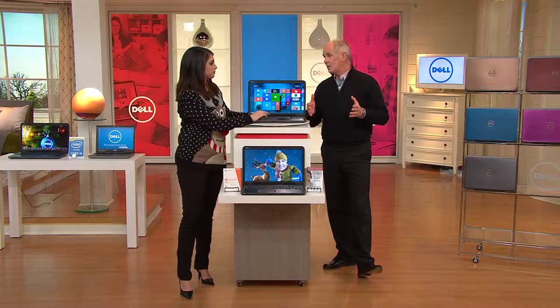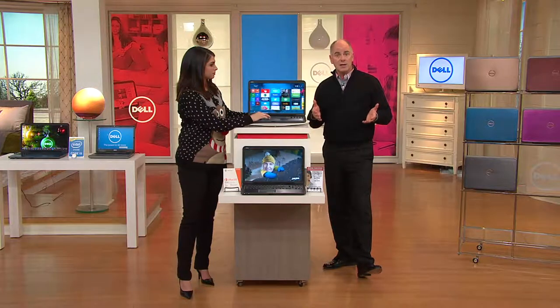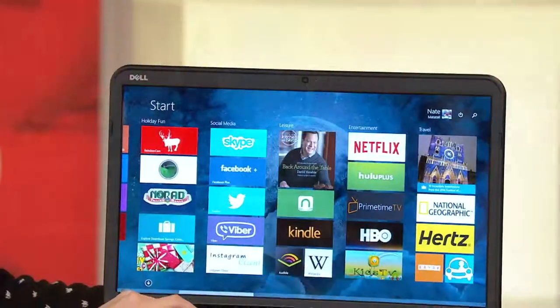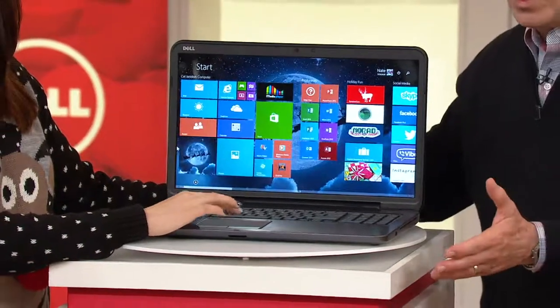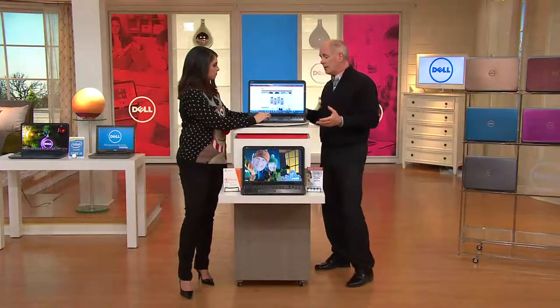Now let's talk about what the competition doesn't even make available — the 17-inch. The 17-inch is the more popular size, always has been the most popular here at QVC. It's a bit more expensive but still way under what the competition would be able to provide. We've got five great colors, no shipping and handling, and we're off to the races.